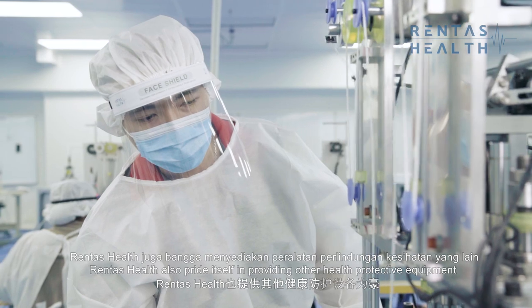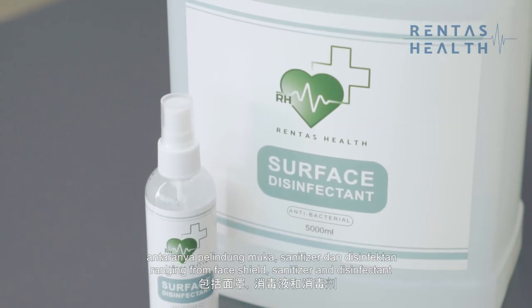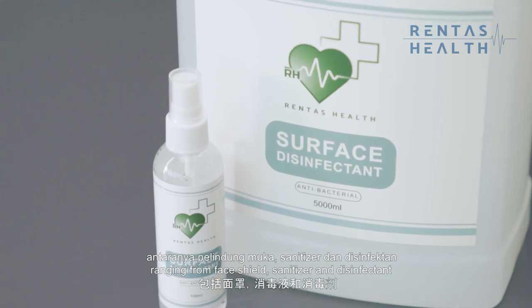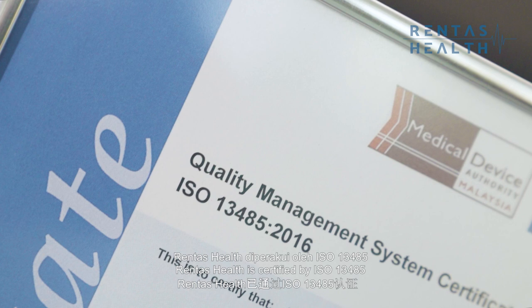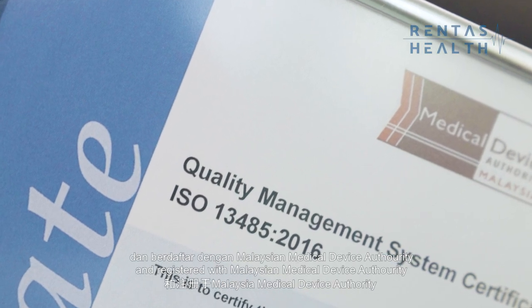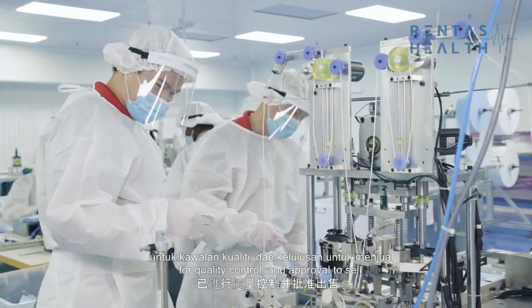Rentas Health also prides itself in providing other health protective equipment, ranging from face shields, sanitiser and disinfectant, in order to ensure that we are safe. We are registered with the Malaysian Medical Device Authority for quality control and approval to sell.